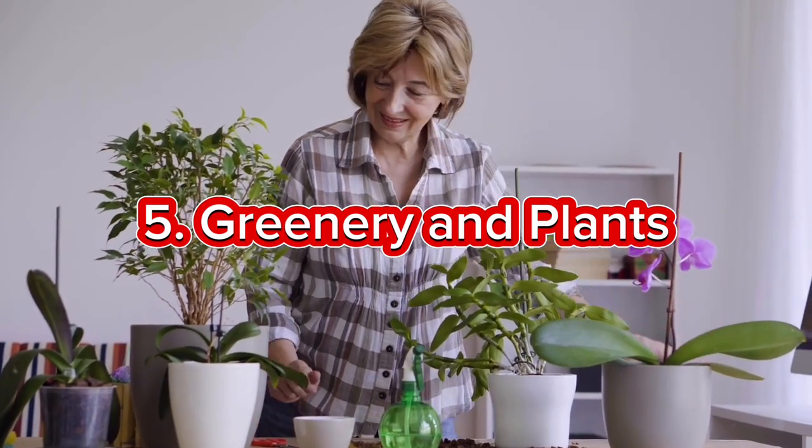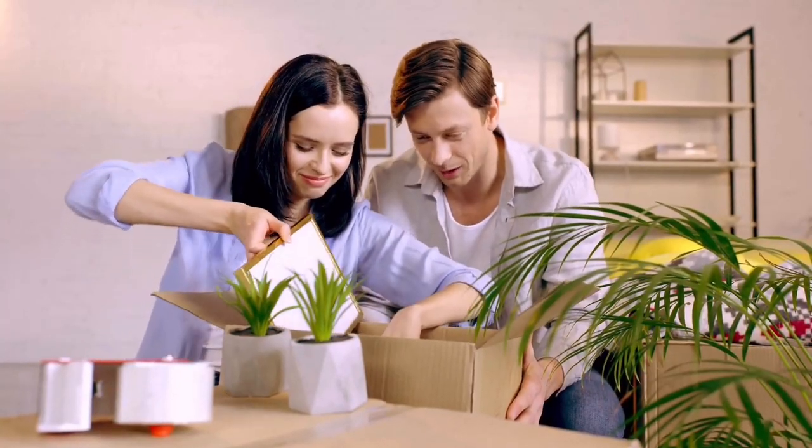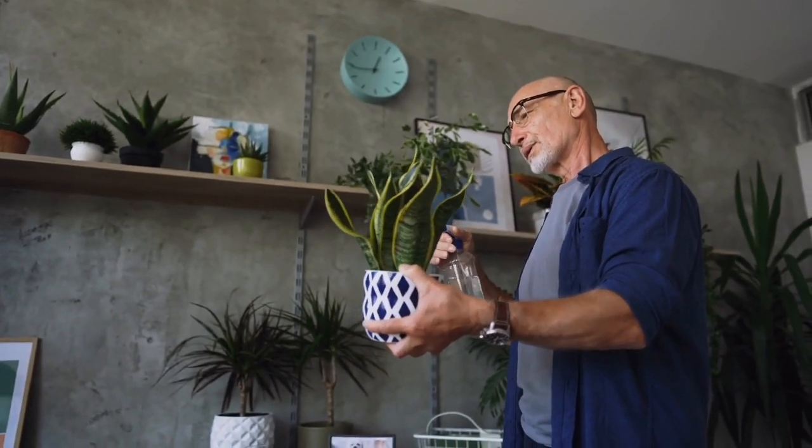Bringing the outdoors in is always a good idea. Invest in affordable indoor plants or create your own DIY plant wall. Not only do plants add a touch of nature, but they also contribute to a healthier and happier living environment.